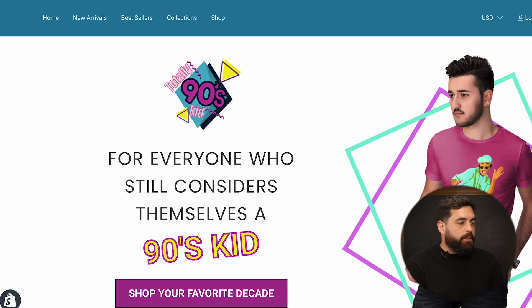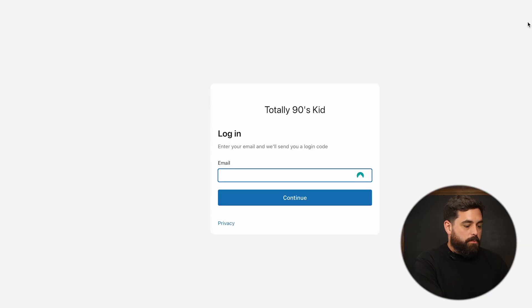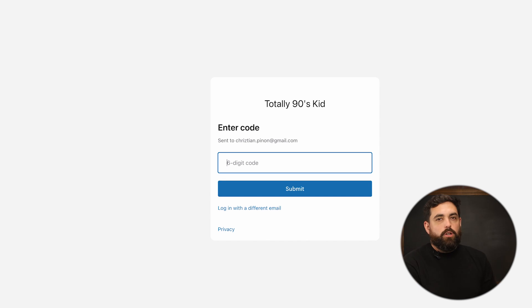We have here our Totally 90s Kid page. I'm a customer — I bought something and I don't like it, I'm going to return it. I'm going to click on log in towards the very top. With the new customer accounts, you put your email address and they'll send you a code in order to log in to the store.